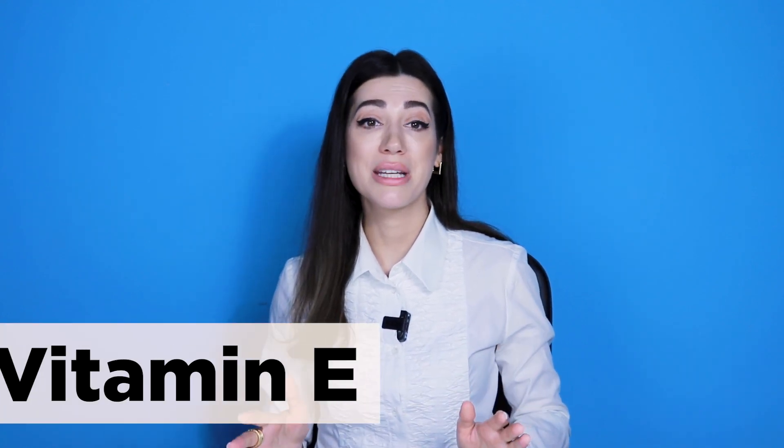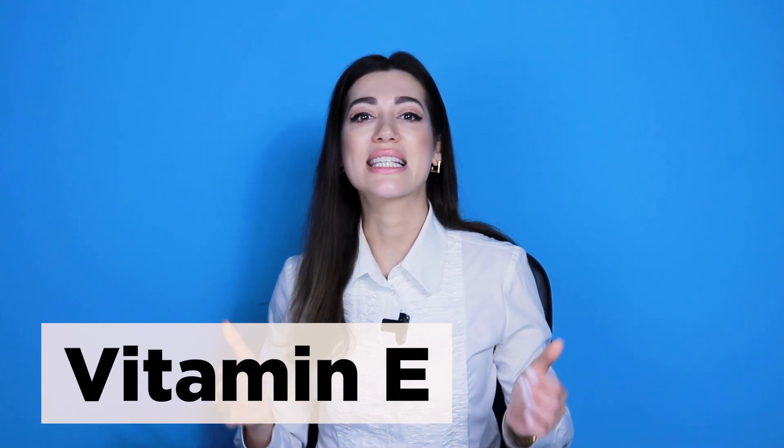Unsaturated fatty acids, on the contrary, are involved in building cell membranes and lowering cholesterol levels, which reduces the risk of coronary heart disease. These fatty acids are a source of vitamin E, an antioxidant that scavenges free radicals. I have a video about this wonderful vitamin – link in the description box.